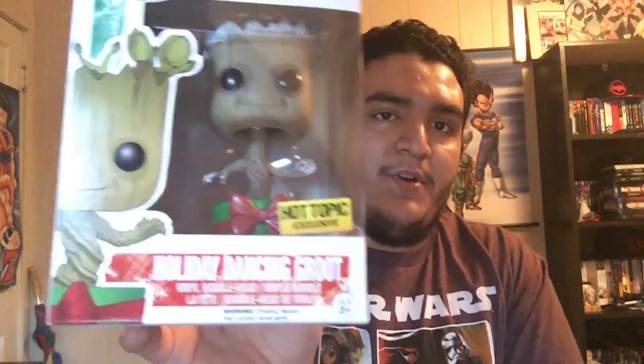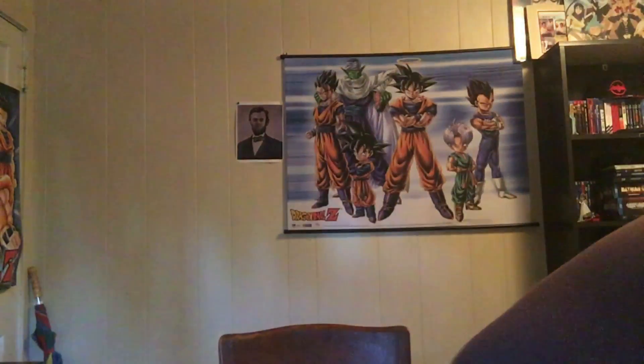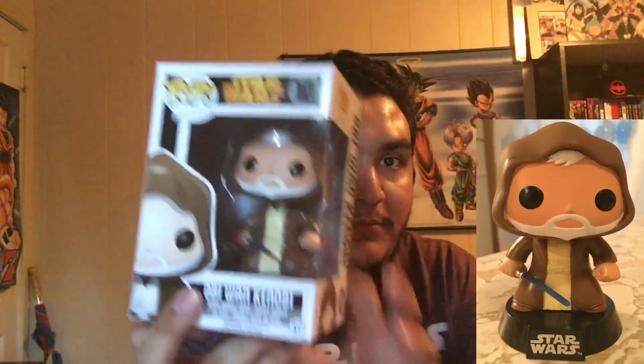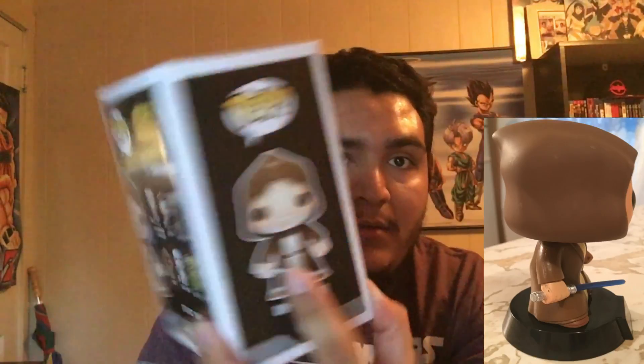Next we got the Hot Topic exclusive dancing baby Groot Christmas edition — that was a mouthful. I think the only difference between him and the regular ones — I've seen a bunch of other Christmas baby Groots at GameStop and other shops — is that he has glitter snow on him. On the side of the box he doesn't have any snow, so that's probably why he's a Hot Topic exclusive. Pretty nice pop.